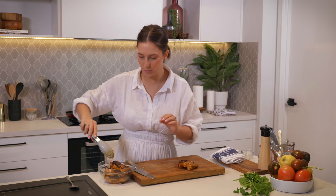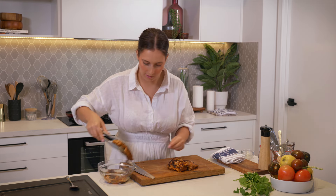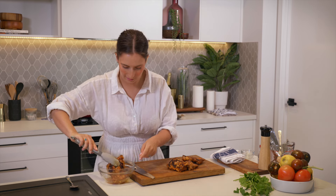Our chicken is half cooked through. You can see we've got lots of color from the pan. I'm just going to dice this up and then add it into our curry sauce, which is bubbling away behind us.